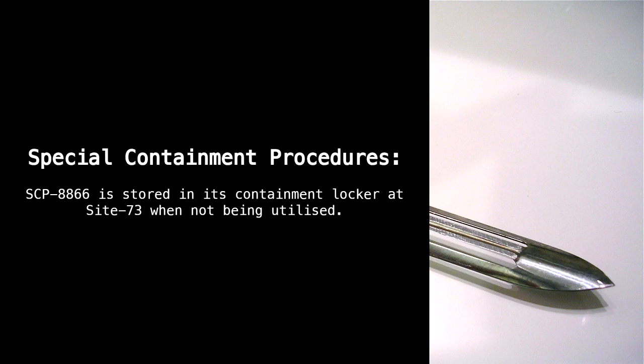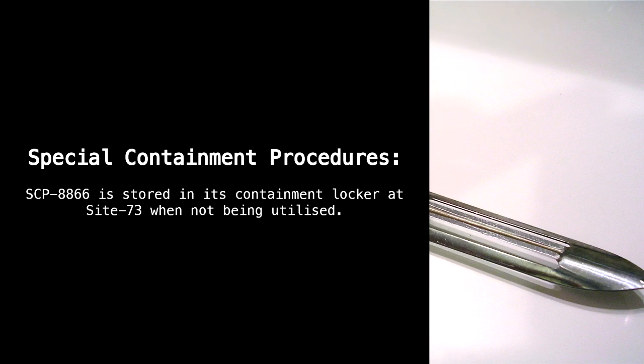Special containment procedures: SCP-8866 is stored in its containment locker at Site-73 when not being utilized.